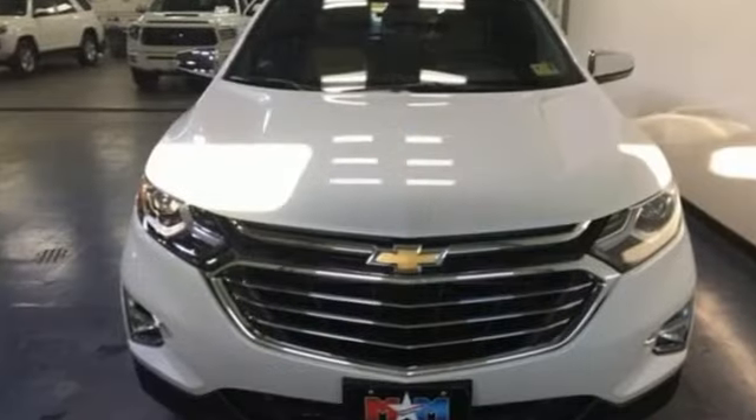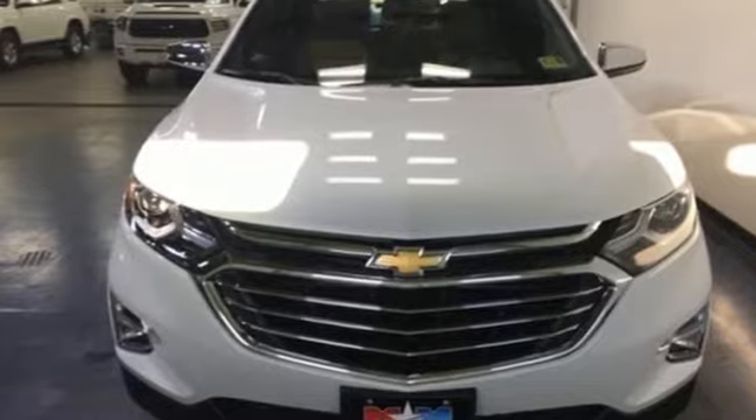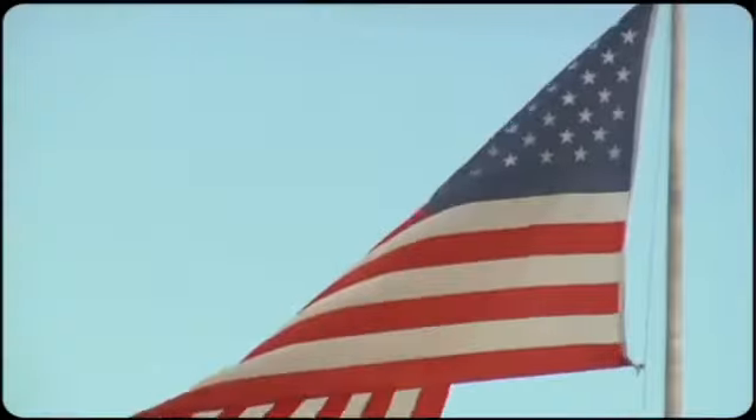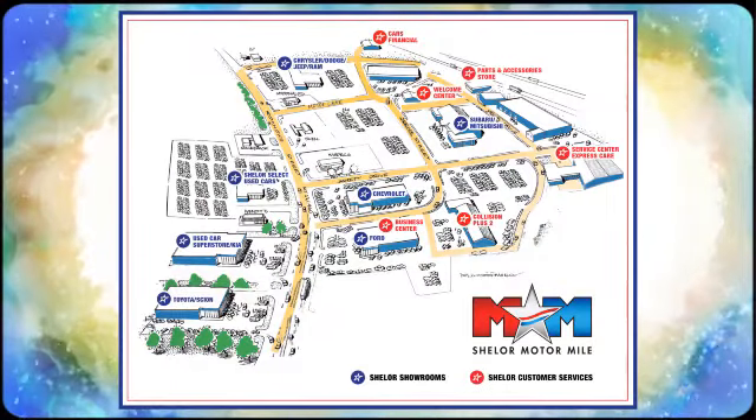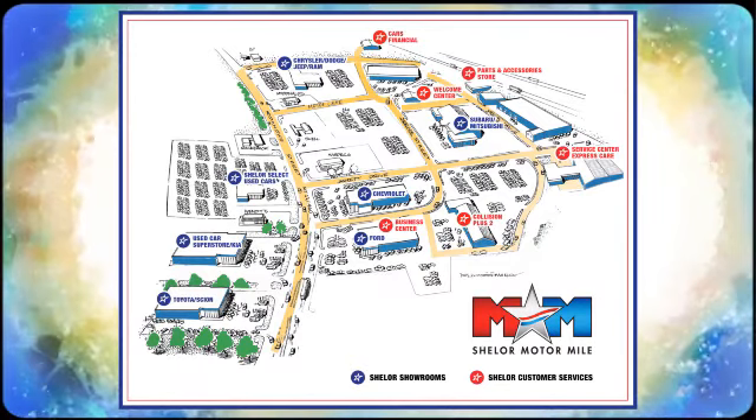For everything you need, make sure you test drive this Equinox today. Come visit us on the Motor Mile, where you're always a name and never a number. Call, click, or stop in. We're conveniently located at 200 Motor Lane in Christiansburg, Virginia.